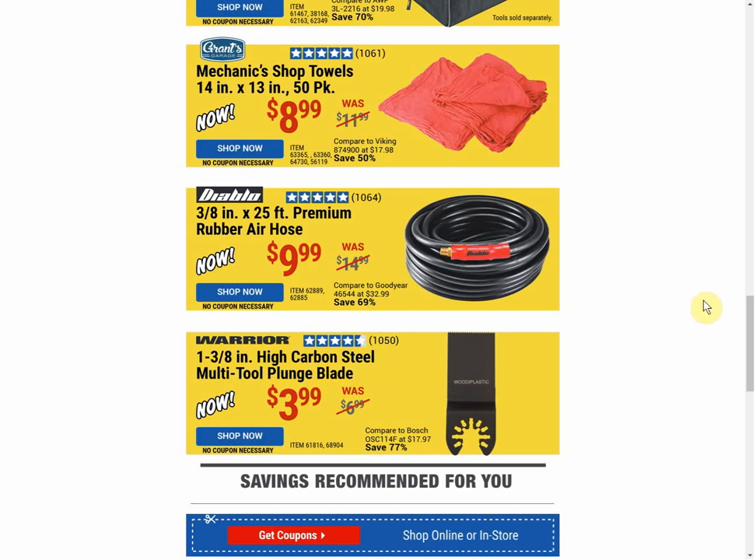That's the hot buys at Harbor Freight this week. I'll let you determine how hot the buys actually are. We do have some other coupons we'll be adding to the site, so that'll go out to people on the email list and also be added to the new coupon page on the website, which will be linked down below. Thanks for watching, guys — give the video a like, subscribe, and I'll see you guys next time.